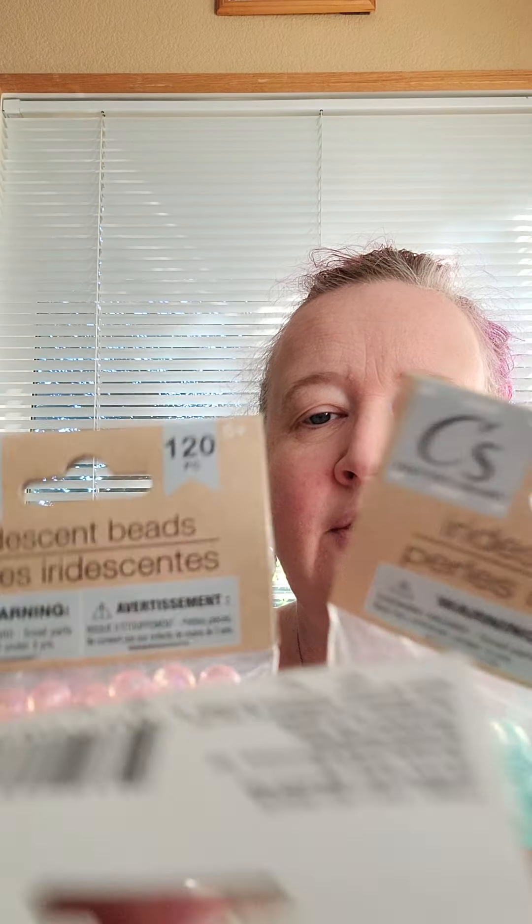I found these little packets of iridescent beads that I thought were so pretty, and there are three different sizes. There are clear iridescent ones — 165 of those. Then there are medium pink iridescent — 120 of those. And then the larger turquoise — 82 of those. I thought those together with some glitter would be really pretty in one of those bottles.